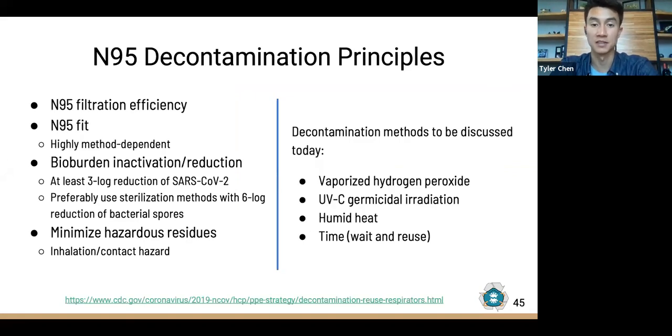As a summary of N95 decontamination principles: any method must preserve the N95 filtration efficiency, preserve the N95 fit, achieve at least a three-log reduction of SARS-CoV-2 — and preferably a six-log reduction of bacterial spores for high-level disinfection — and minimize hazardous residue. Now we'll go into the decontamination methods that seem to be likely candidates against SARS-CoV-2.